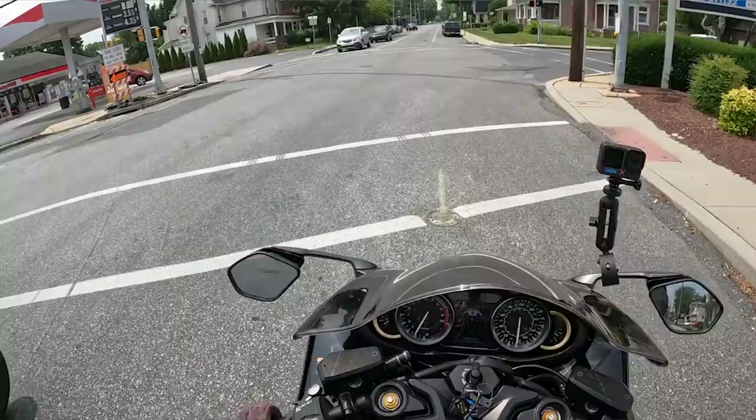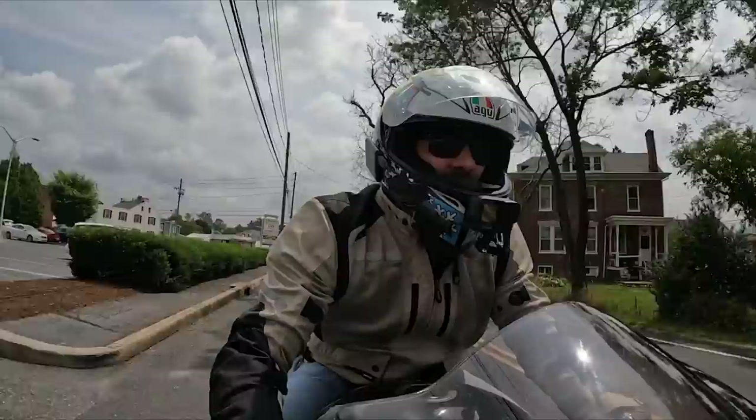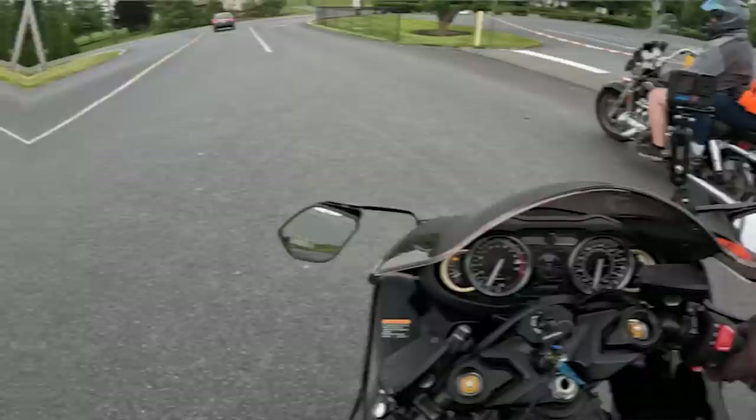Suzuki put a feature on this bike that is very cool but they kind of hid it — that is launch control. There are no buttons that actually say launch control, and according to the internet there's nothing about it in the user manual, which I would know because I don't read user manuals. But I did find out how to use it.